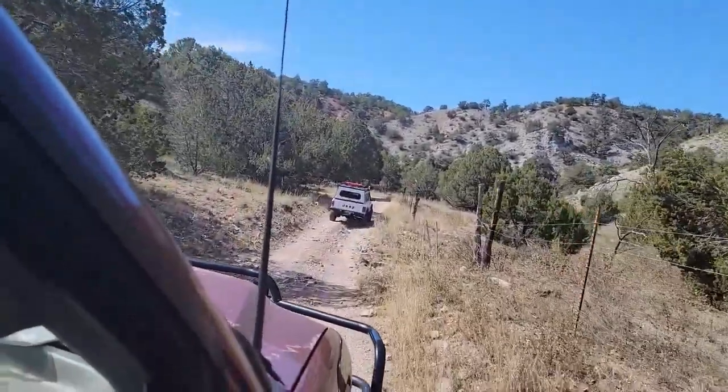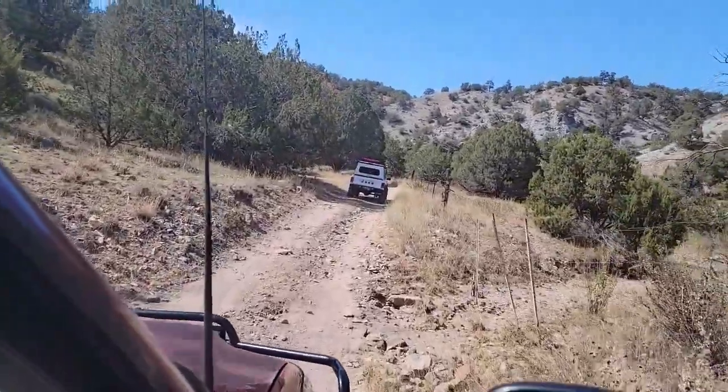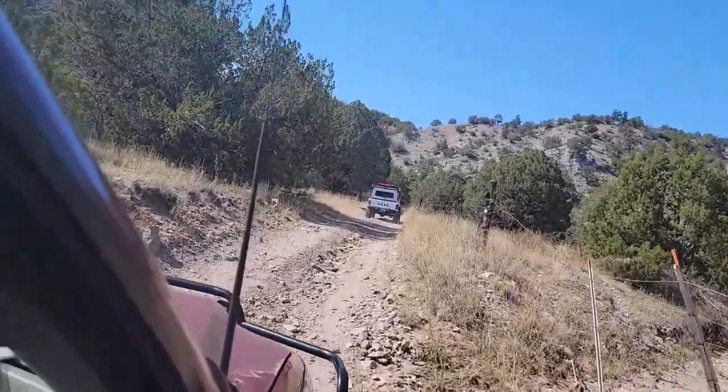The trail starts off very mild, but it is recommended to have high ground clearance and four-wheel drive, as we will be encountering a few switchbacks later on down the trail.